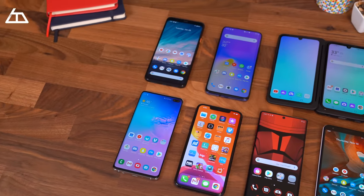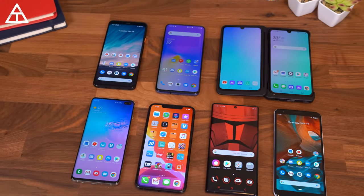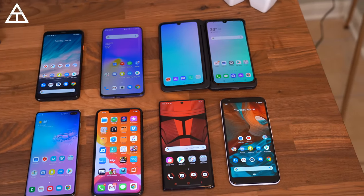Let's move on to the phone to beat in 2020, or my favorite phone coming out of 2019. This is just my opinion — yours might be different, and this year it was really close. I had a really hard time choosing between the iPhone 11 Pro Max, the Galaxy Note 10 Plus, and the Galaxy S10 Plus. Those were the three devices I was deciding between for my favorite phone of 2019 and going forward as the phone to beat this year.